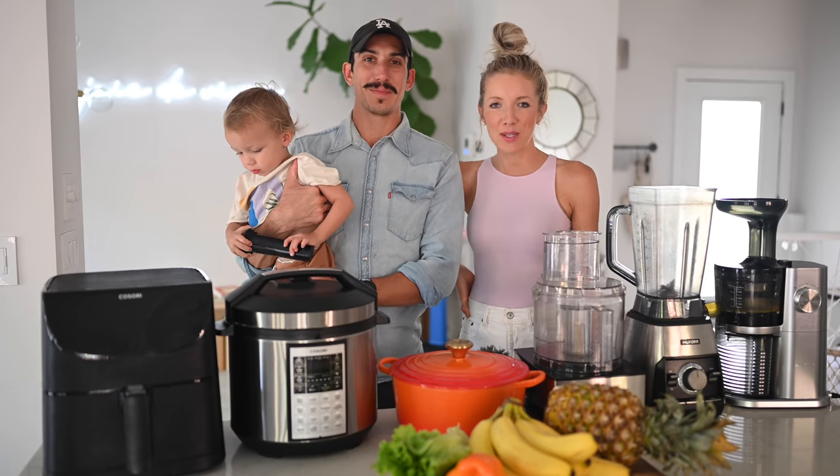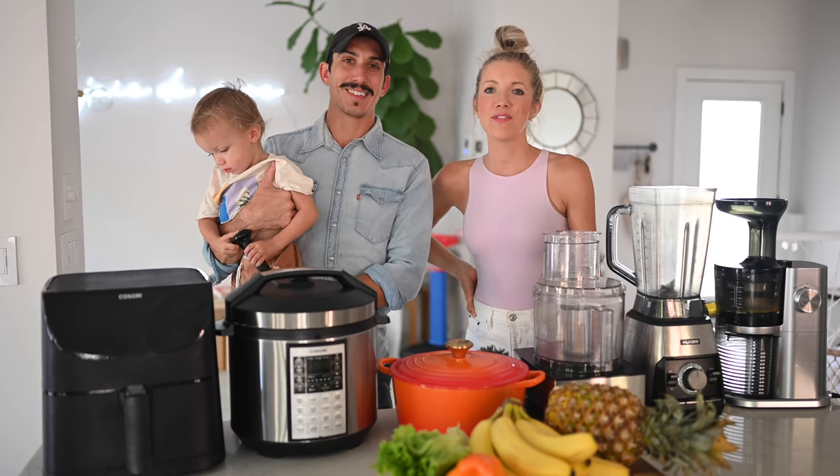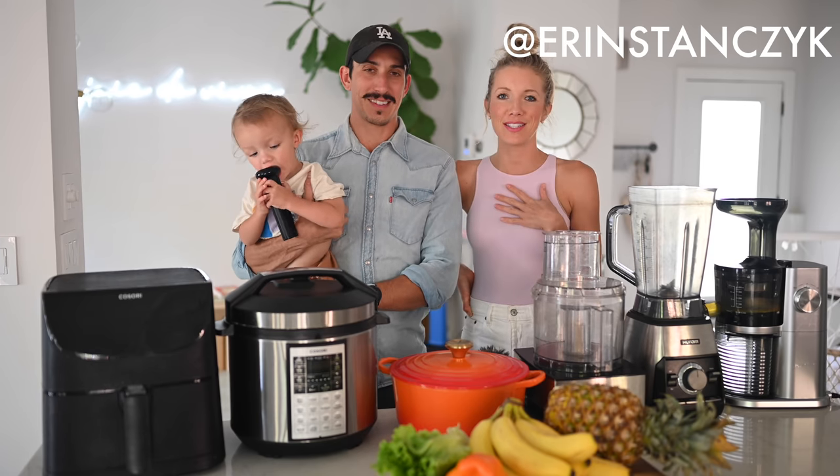Like usual, share this with anyone who might find it helpful. Follow us daily on Instagram at Aaron Stanzik and at DB Stanzik. And until next time — Eat, Move, Rest. Your best. Bye guys.